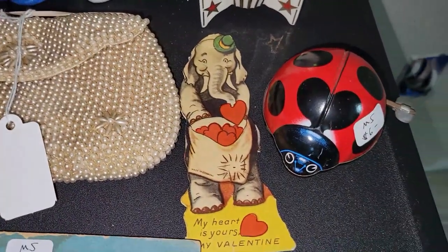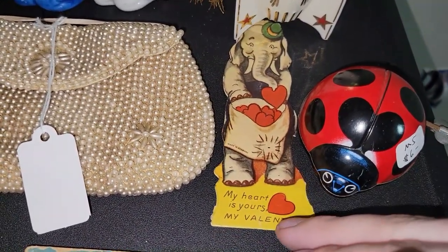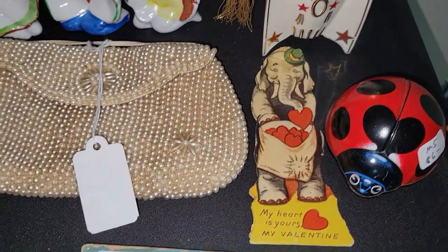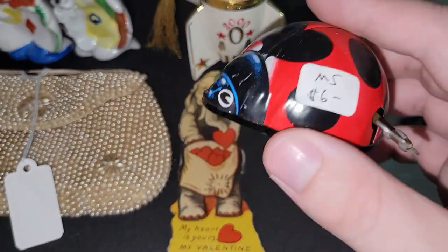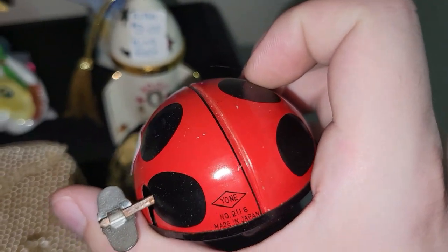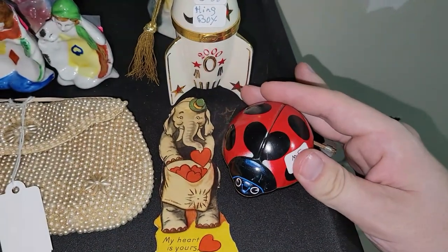For $2 I picked up this valentine — it says 'Made in Germany' and 'My Heart is Yours, My Valentine' — it's an elephant holding a sack of hearts. For $6 I picked up this tin wind-up ladybug, made in Japan — actually made by the same company who made the fishing boy, which was a cool connection.